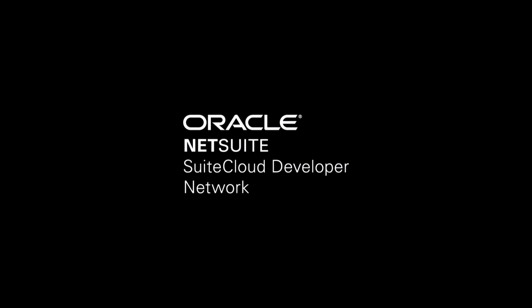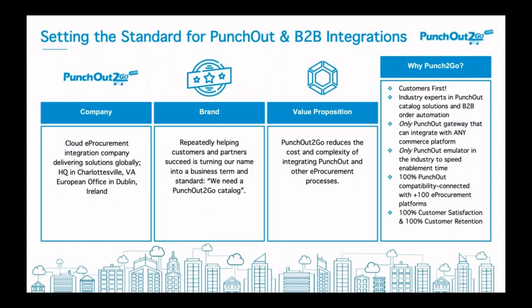Punch-Out for NetSuite ERP, brought to you by Punch-Out2Go. Punch-Out2Go is a global cloud e-procurement integrations company providing technology and services to organizations on both the buy side and sell side around the world. Punch-Out2Go reduces the cost and complexity of integrating Punch-Out and other e-procurement processes, supporting integrations globally across all e-commerce applications to all e-procurement systems.